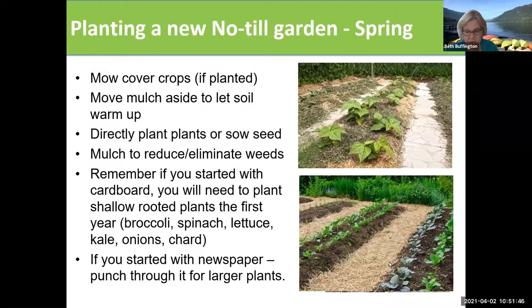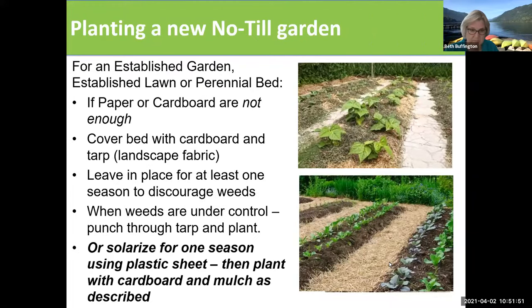If you want to plant bigger plants like tomatoes or eggplant, you're going to have to punch through the cardboard, which is going to be way harder. So you may want to phase your beds to have those larger plants somewhere else. If you're planting over an established lawn or perennial bed, paper and cardboard may not be enough to smother those plants. We want to smother them while keeping their roots intact, to take advantage of their roots continuing down in the ground and the green top material, which is our nitrogen.